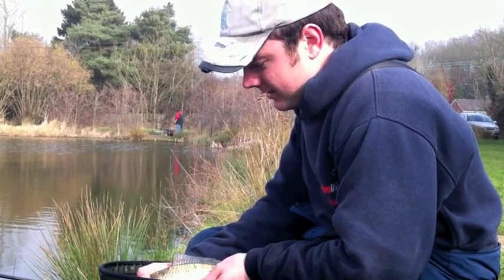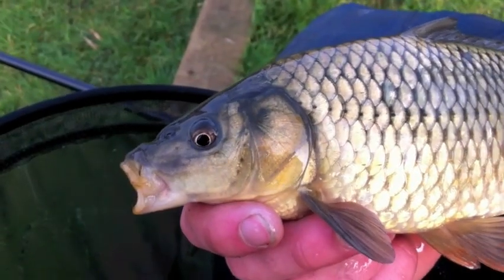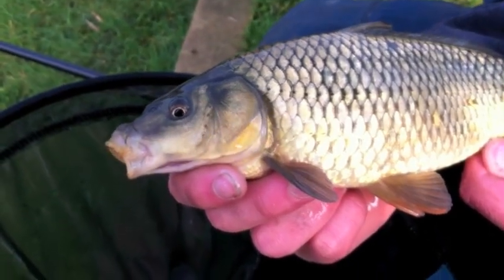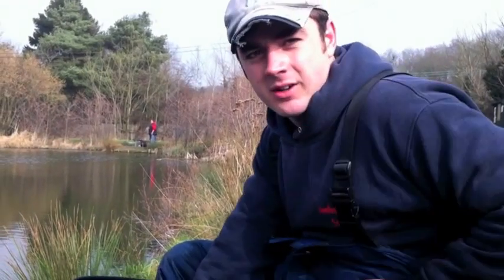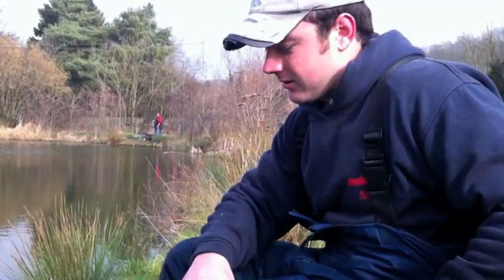The hook came out in the net on that one — sometimes you get a bit lucky. There's another cracking common, looks nice. It's been a very, very enjoyable day of fishing. I've had loads of fish out there and then the great fun down the edge is brilliant as well. I think it's time we called it a day, but hopefully we'll see you again soon.